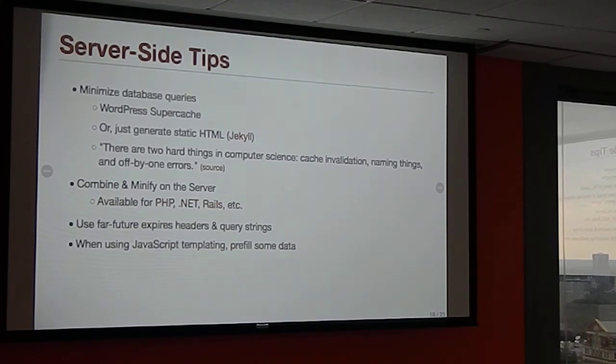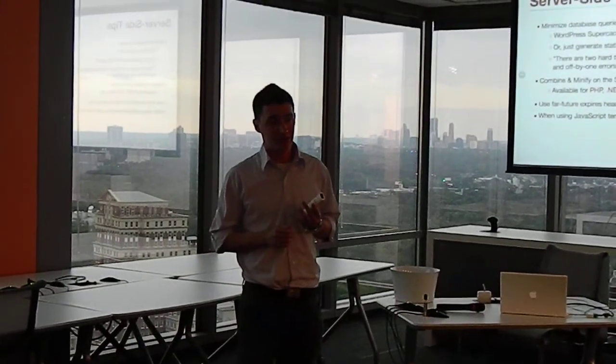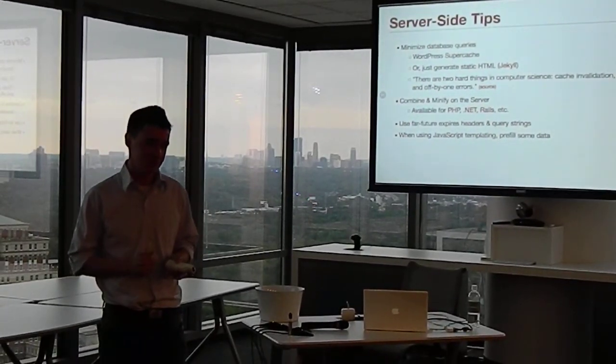Cache invalidation is surprisingly hard. I worked in an environment with WordPress and SuperCache, and a calendar widget. Every time someone added an event, we'd tell SuperCache to invalidate and rebuild. The problem was old events wouldn't disappear until someone added a new one — the calendar widget wasn't telling SuperCache to invalidate every night. We had to run a nightly batch process to do that. With modular systems like WordPress, make sure plugins know to invalidate the cache and be prepared for problems.